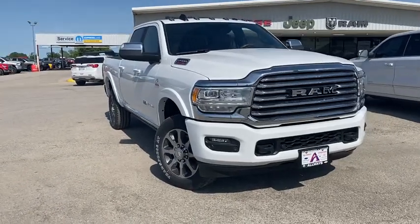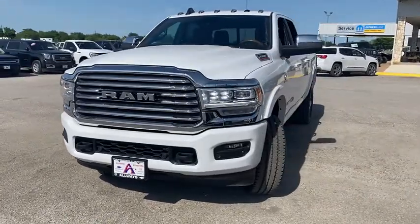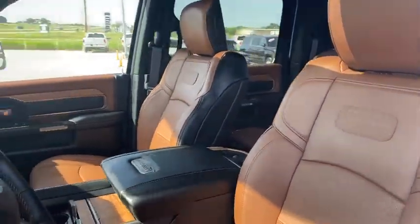Come test drive the 2020 Ram 2500. The Ram 2500 is the 2010 Truck of the Year winner. It's the hardest working truck in the tow business. Here are some of this vehicle's great options.